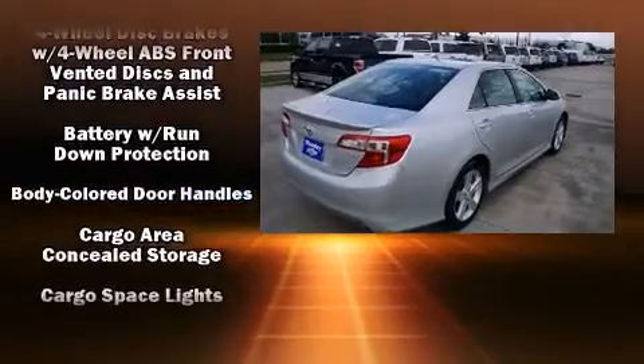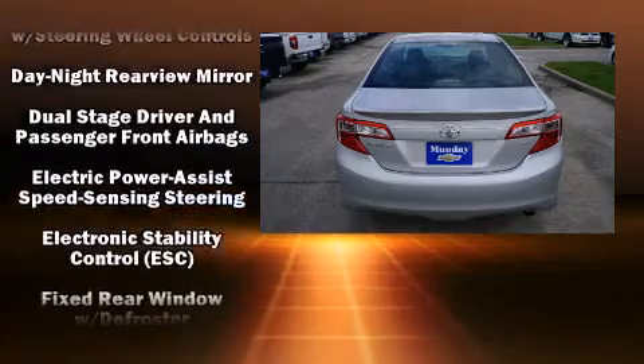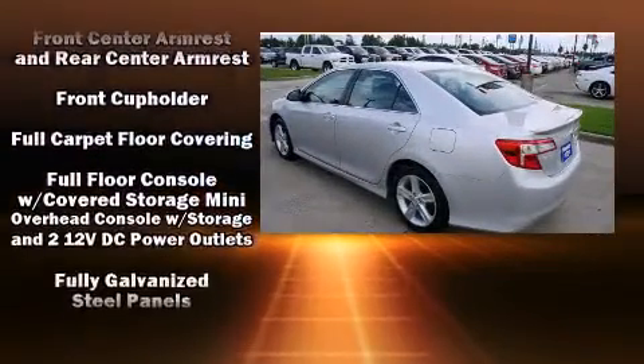Toyota also prioritized safety and security by including head curtain airbags, front and rear side impact airbags, traction control, and brake assist.